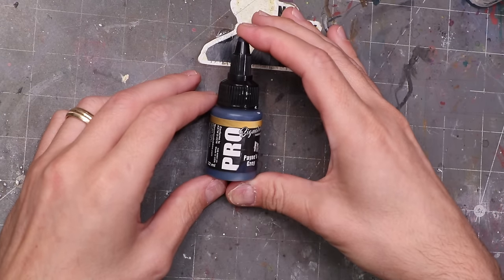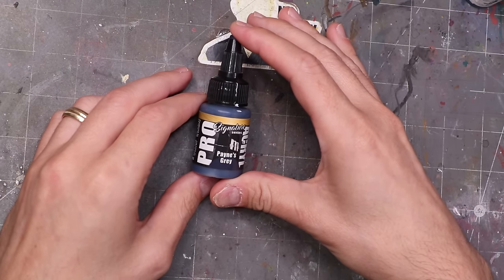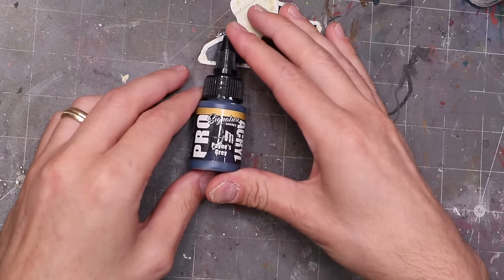On the universal shadow side, I start with Pains Gray from my Pro-Acryl specialty set — a paint I worked hard to design with Jason from Monument. I find it unbelievably valuable and use it all the time for my universal shadows: the darkest colors on skin, cloth, or basically anything. It works on everything — I even use it on metallic paints for shadows. It's just an incredibly useful color.